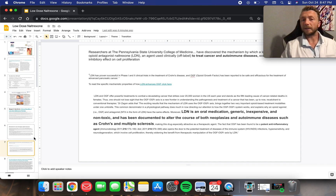Researchers at the Pennsylvania State University College of Medicine have been really driving many of the studies here, and they're finding it's useful, inexpensive, and safe in Crohn's, autoimmune conditions, and even cancers.